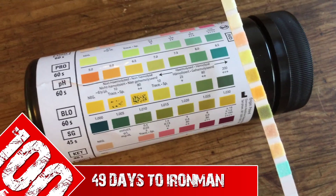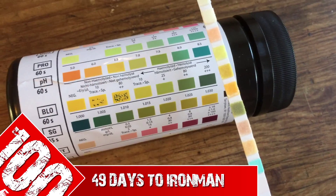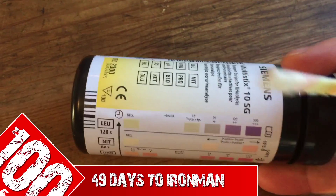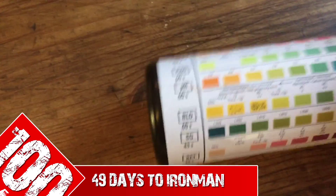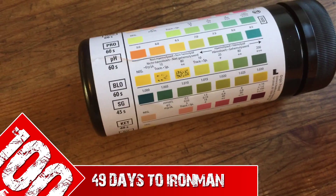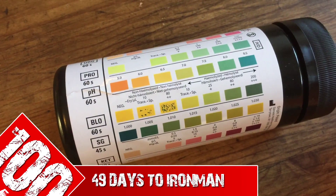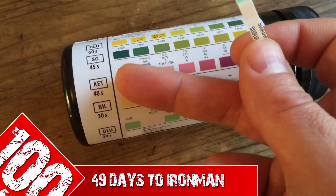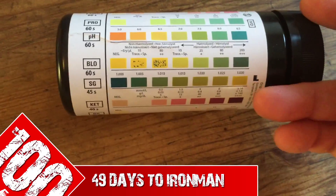Morning guys, Ben here from 100NMAN. I've been saying for a while that on the 50th day I'm going to start doing some tests. So here's the first test — it is a urine sample utilizing the Siemens Multi-Stix 10SG strips. I'm going to test a number of different things, but for the sake of this test, I'm going to be testing predominantly the specific gravity and the ketones.